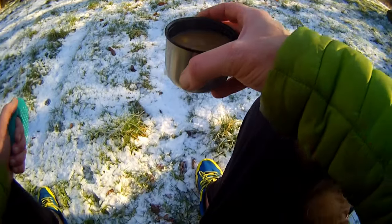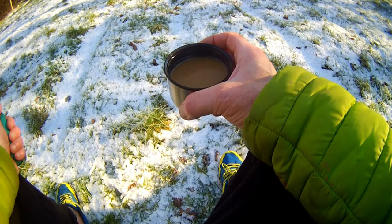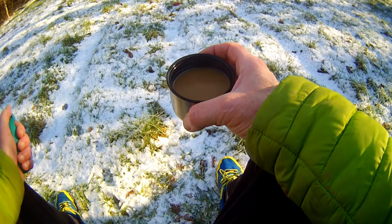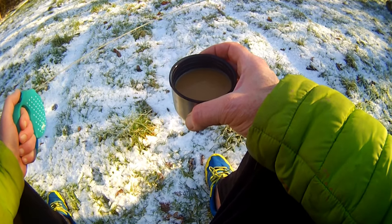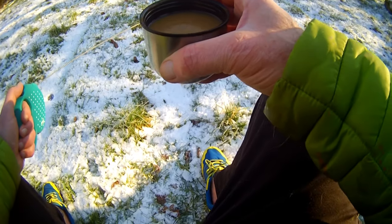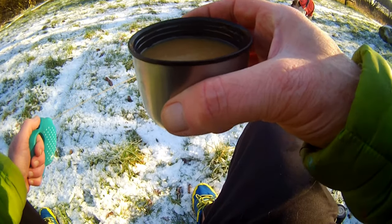Here's my coffee — that's instant coffee and it's one pound nine for, I think, ten packets — ten little sachets. Salted caramel flavour, it's quite nice.